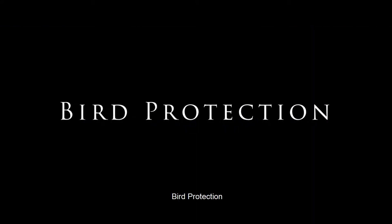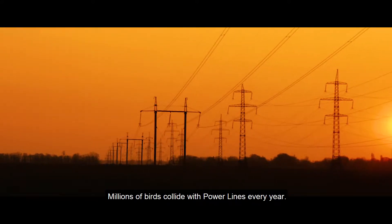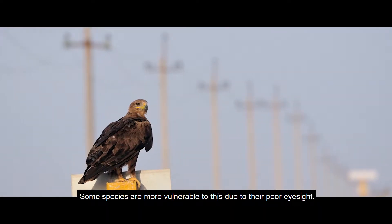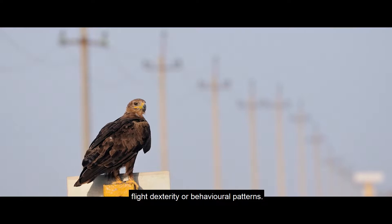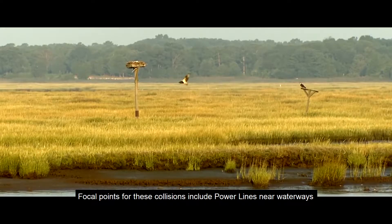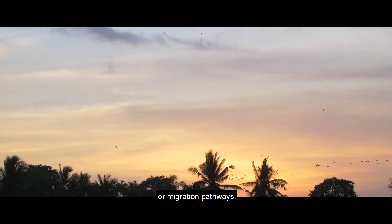Bird Protection. Millions of birds collide with powerlines every year. Some species are more vulnerable to this due to their poor eyesight, flight dexterity, or behavioral patterns. Focal points for these collisions include powerlines near waterways or migration pathways.